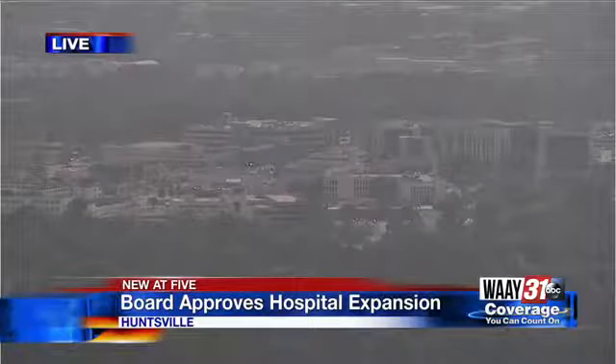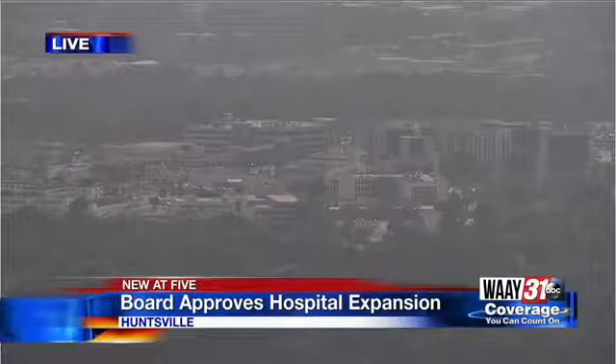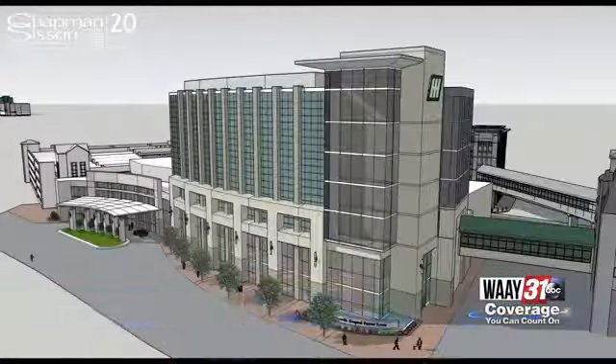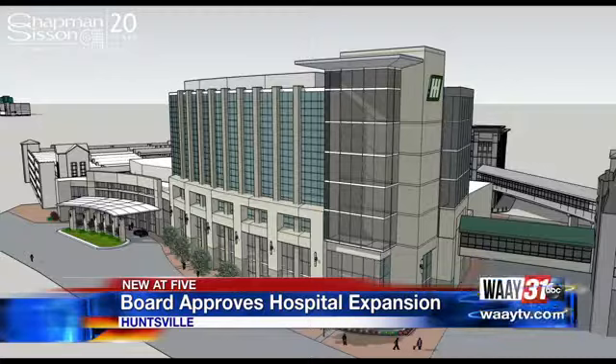Take a look. This is a live look at the sprawling campus of Huntsville Hospital from our Way 31 Tower Cam. Today, the state approved plans to make that hospital even bigger. This is a rendering of what the new $150 million project will look like after two years of construction.